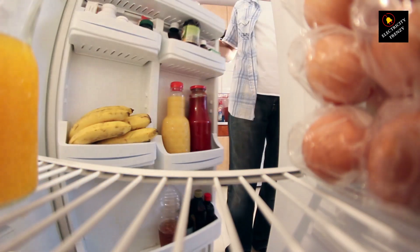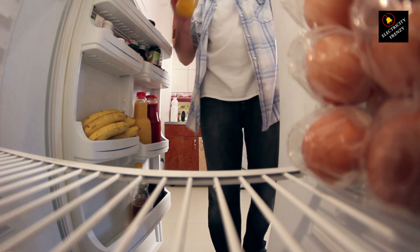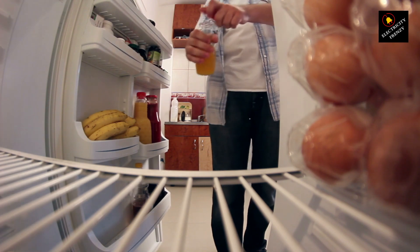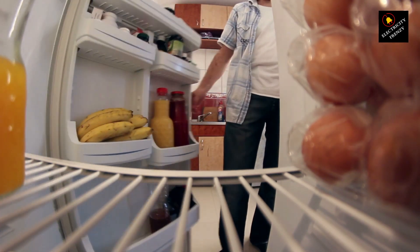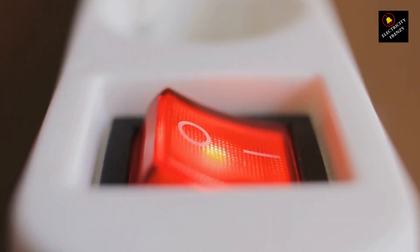Some devices, like light bulbs, will simply dim or flicker. But for others, the story gets spicier. While low voltage isn't always a recipe for appliance disaster, it can definitely cause some frowns around the house. So what are the usual culprits behind this voltage drop? Buckle up, because we're about to diagnose the case.